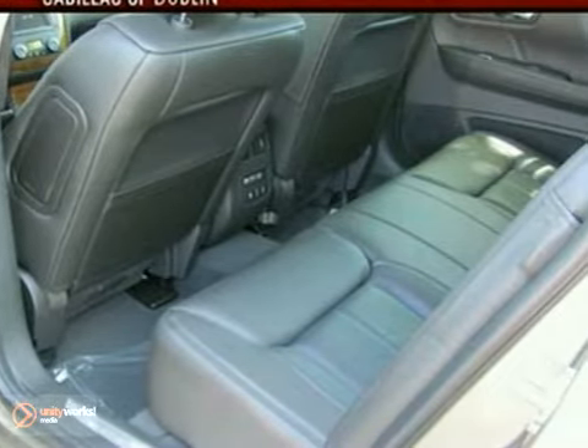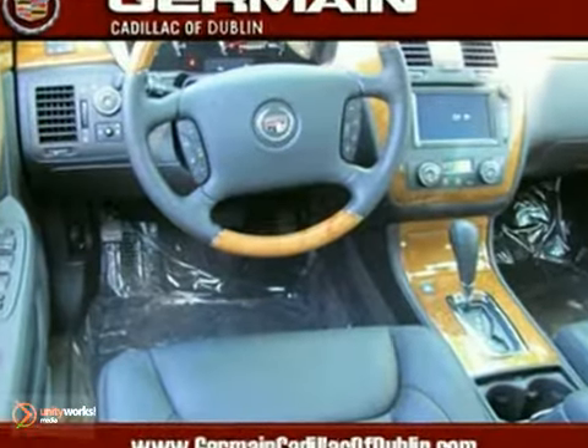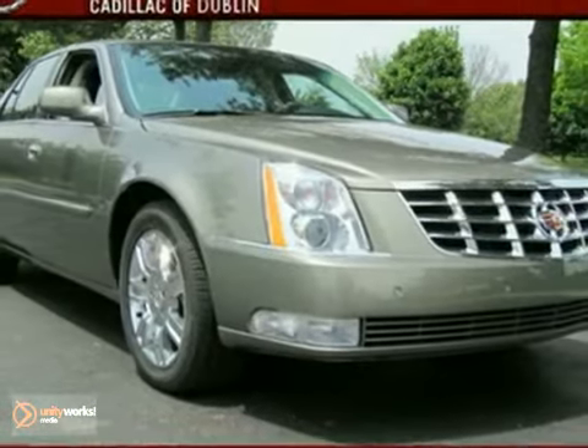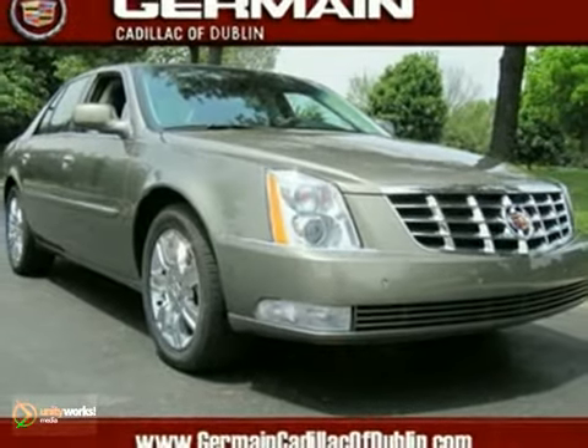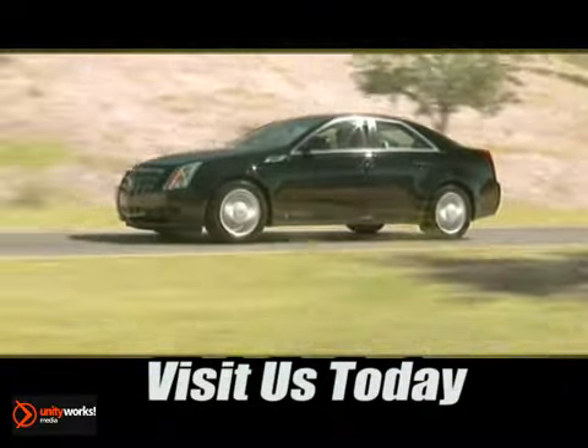With so many standard amenities combined with its superb build quality and supreme comfort, the acclaimed DTS goes right to the head of its class. Come on in today and see it for yourself. Come experience luxury, the Germain Way at Cadillac of Dublin.